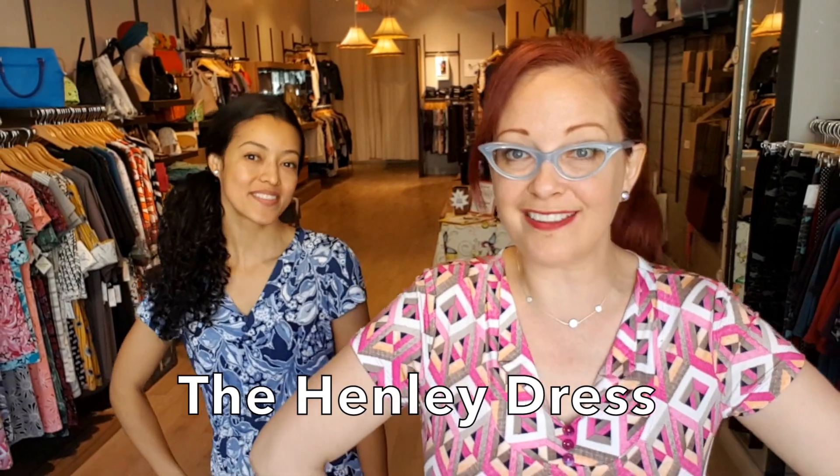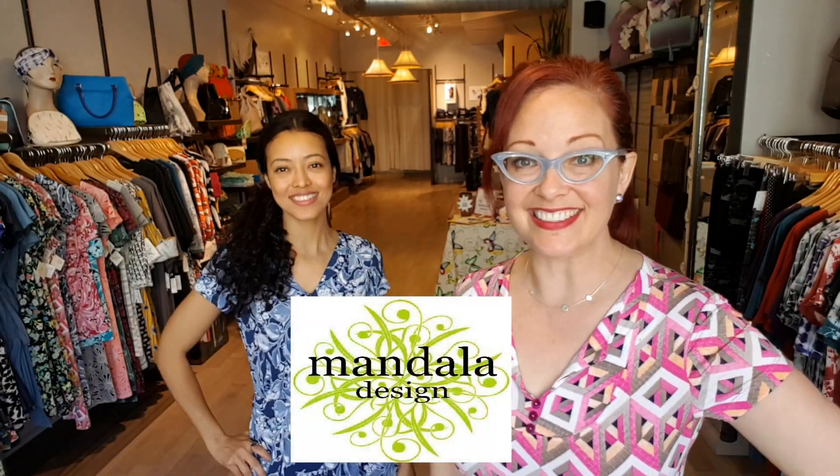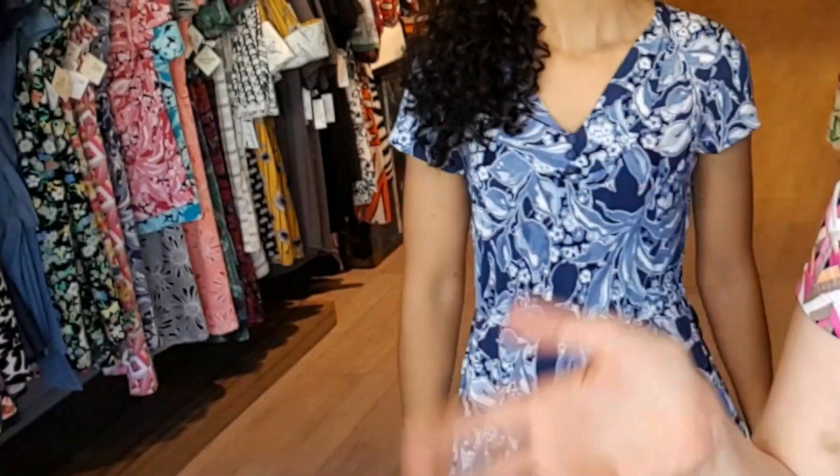Hi everybody, it's Laura Jean and Marina and we're here at Fresh Collective in Roncesvalles again. Today we're here to tell you about the Henley dress by Mandela Designs. We're each wearing one — it comes in a variety of prints and colors, and for those of you who've been shopping at Fresh Collective, you probably already know Mandela Designs and probably already own a lot of pieces.